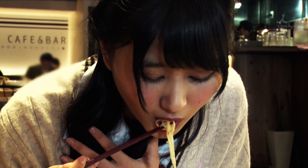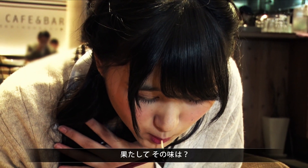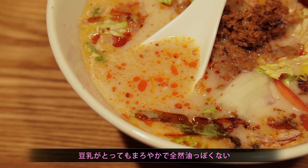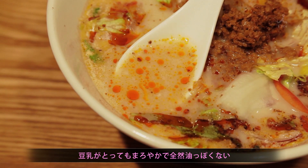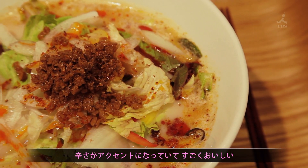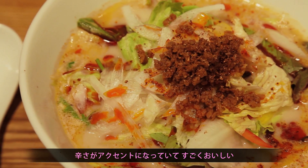Itadakimasu! So, how does it taste? Delicious! It's the soy milk — it's really mild and tasty, and it's not oily at all. It's a little bit spicy, but the spiciness gives a really, really great accent to the taste. It's really yummy.